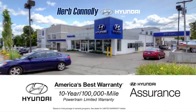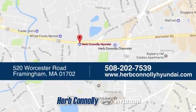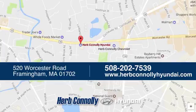Come in for a test drive. Welcome to Herb Connelly Hyundai, where the customer comes first. We're conveniently located at 520 Worcester Road in Framingham, Massachusetts.